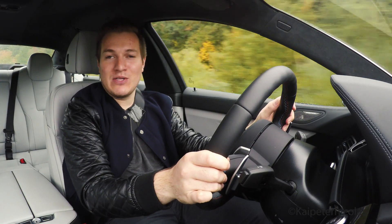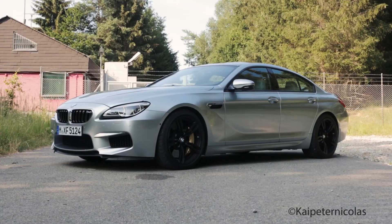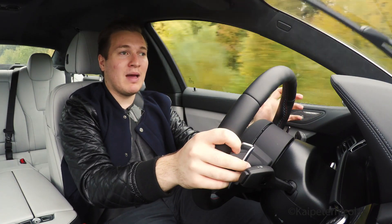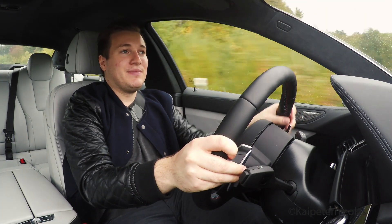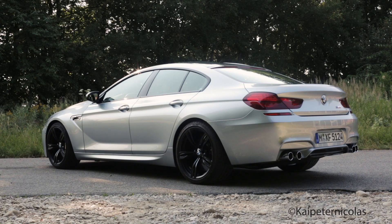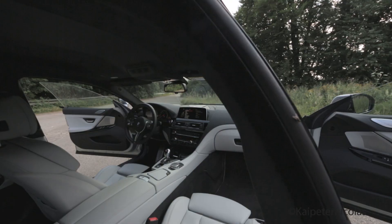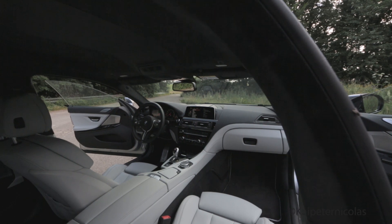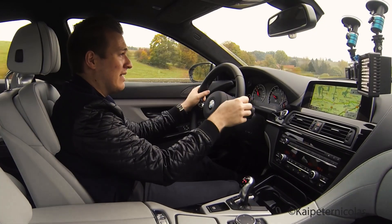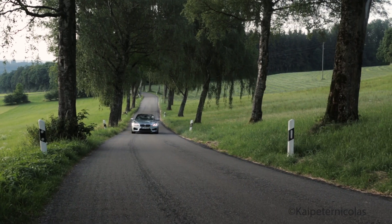I think the car looks absolutely fantastic. I'm really digging this four-door coupe thing — Mercedes invented it with the CLS, but I think BMW executed it the best. It just looks so sexy and beautiful, and you get the best from both worlds: a coupe with four doors. You can easily get in and out of the back seats, and you sit comfortably in the back — not as comfortable as an M5 or 5 Series, obviously, but still good enough for the few times you have people back there.